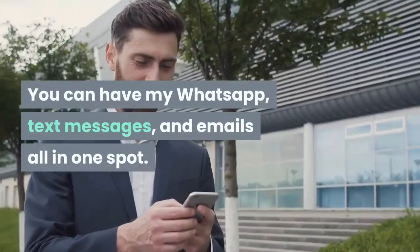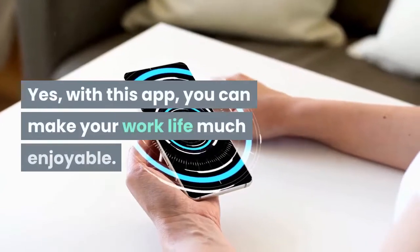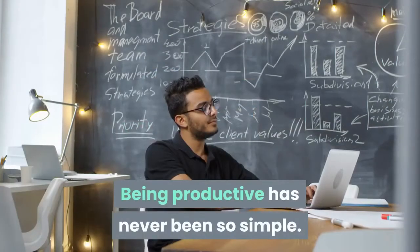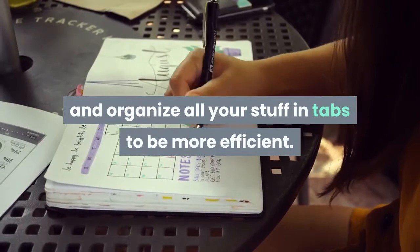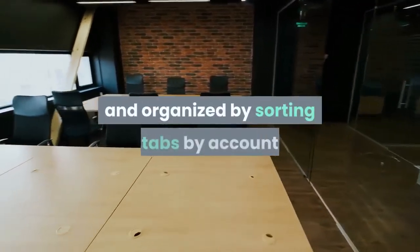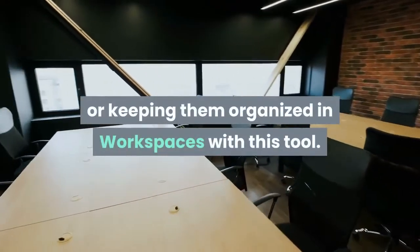You can have your WhatsApp, text messages, and emails all in one spot. With this app, you can make your work life much more enjoyable. Being productive has never been so simple. With SHIFT, you can control your workflow and organize all your stuff in tabs to be more efficient. Moreover, you can keep your work and personal research separate and organized by sorting tabs by account or keeping them organized in workspaces.